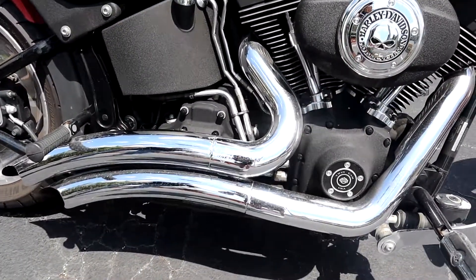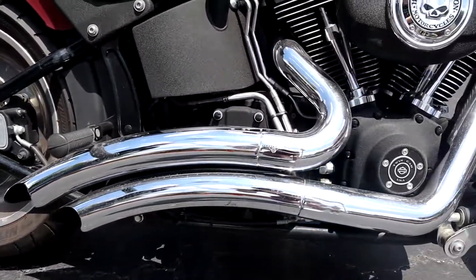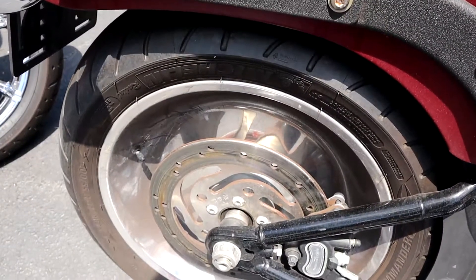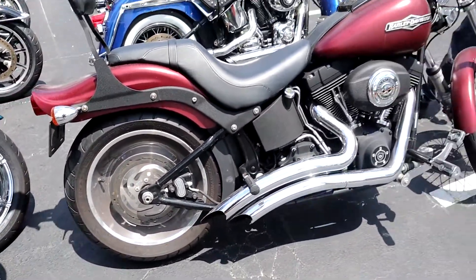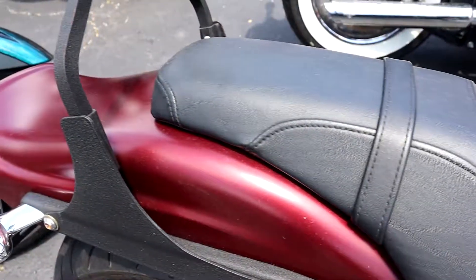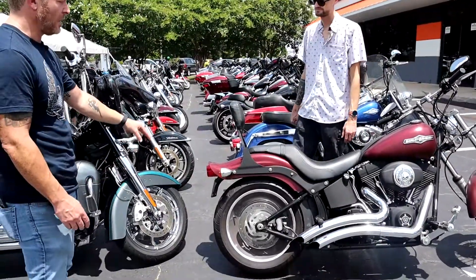It's got a cool exhaust on it — Vance and Hines Street Sweepers, which are kind of like the short shots, turned down and chrome, so it's really cool. It's got a solid wheel on the back, which is different. And one of the ways you can tell a 2000s Harley Softail is the flipped out rear fender, which is really, really cool. It's pretty unique to that era and to this bike — it doesn't look like any other Harley from the rear end.